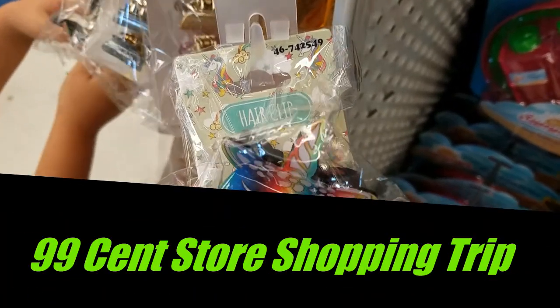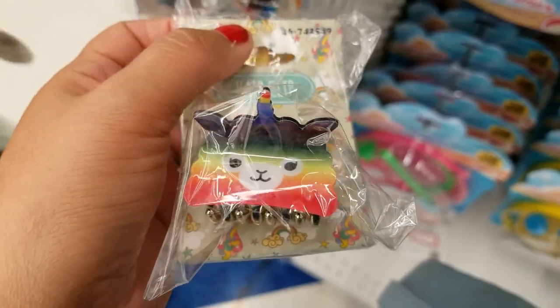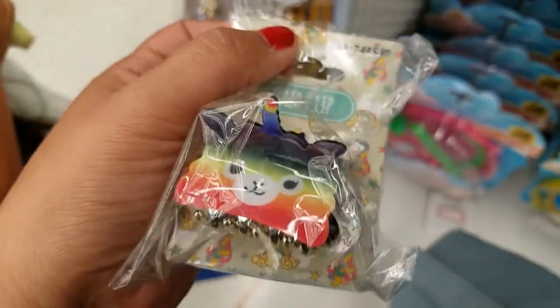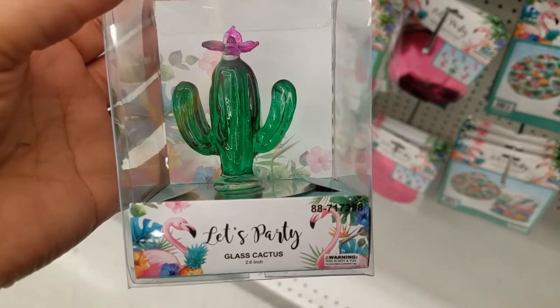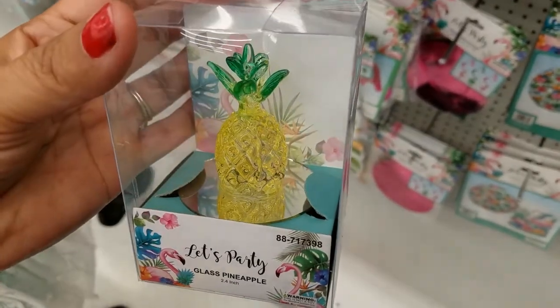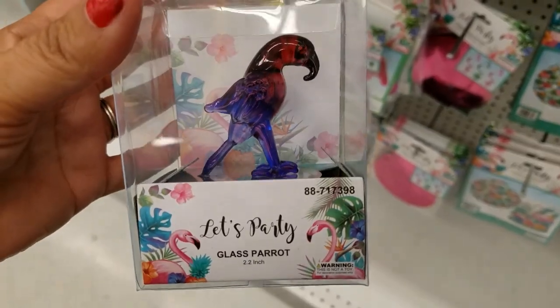Here at the 99 cent store, look at how cute these built clips are — they got the little glass cactus, they got the pineapple, they got the flamingo, and they got the parrot. How adorable is that, guys?